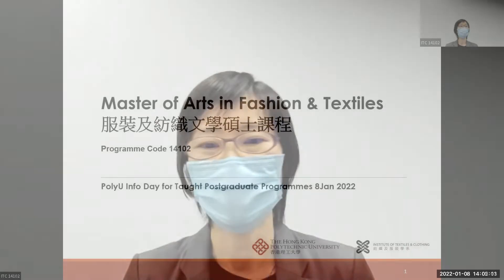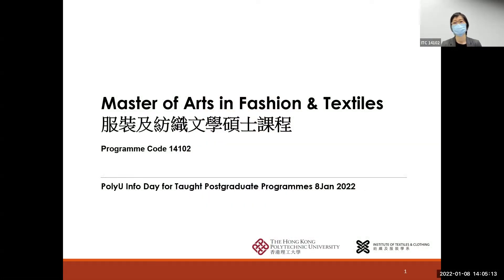Welcome everybody. I'm the program leader for the Master of Arts in Fashion and Textiles. I'm very happy to have the chance to introduce this program to you, and I'm very glad to meet all of you who have interest in this program.